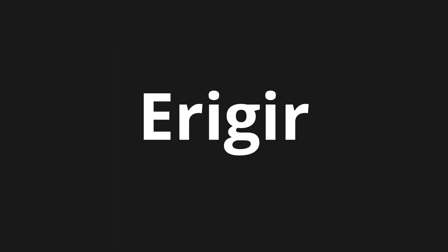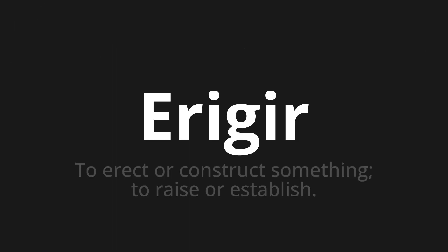Welcome to this pronunciation video. Today we will be focusing on a new word that you might find challenging or intriguing, so let's dive into today's word, which means to erect or construct something, to raise or establish. Let's say it all together.